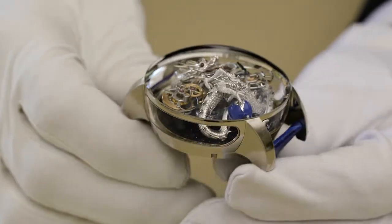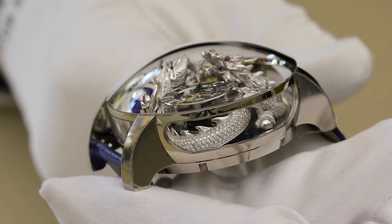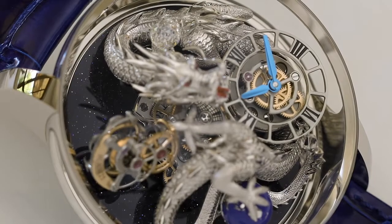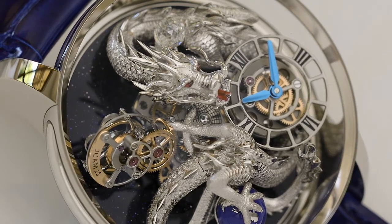Wrapping along the forearms of the incredible Astronomia movement is a fierce hand-sculpted 18 karat white gold dragon with ruby red eyes. The creation of this incredible sculpture is done by one artist over the course of three months, and each piece is unique.